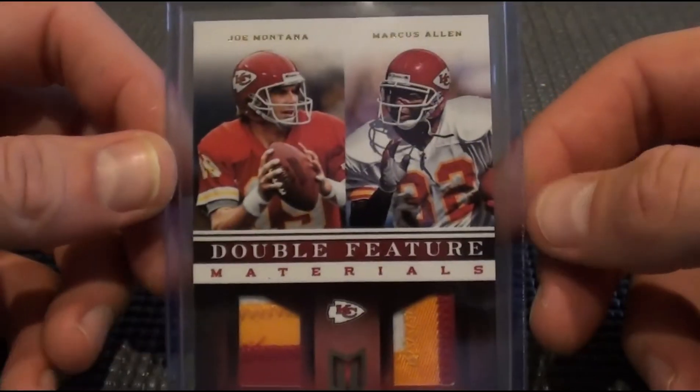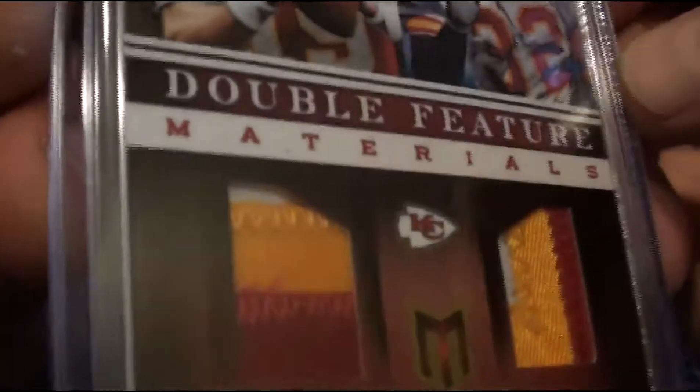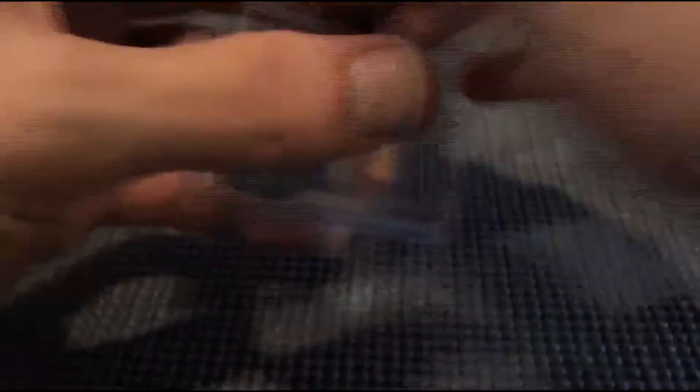Three color / three color: Joe Montana, Marcus Allen. The Chiefs were out so this got randomed off. Really nice patches — just a really cool looking card.